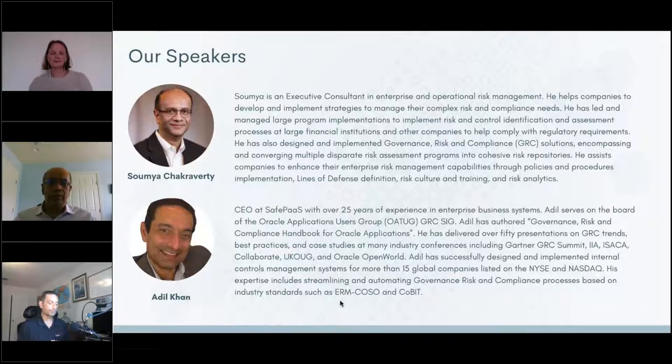I've traveled around the world — probably 3 million miles or so — across five continents, helping customers implement financial controls that help them satisfy GRC requirements. More recently we're focused on access governance — that's the big focus of SafePass, as it's in our name. It's a platform for helping customers improve their access controls. Sumya and I have traveled in similar professional circles. I also served on the board of a public company and serve on Oracle Application User Groups special interest groups.